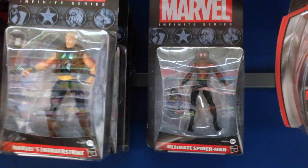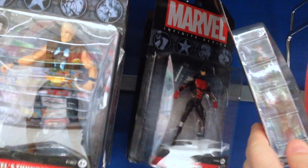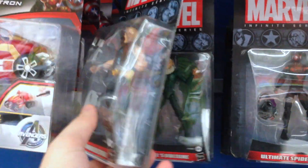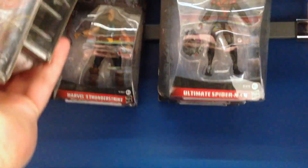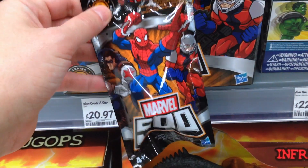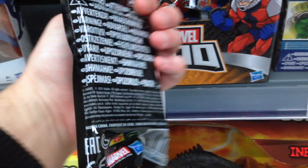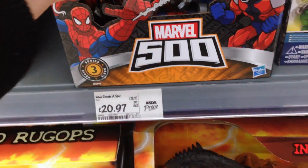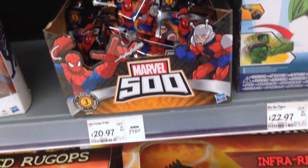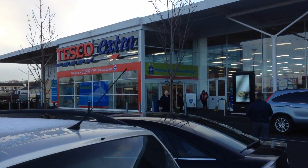Seems their Marvel three-and-three-quarter-inch Infinite Series are on sale — £5.24. There's Doc Ock, Ultimate Spider-Man — who's behind him? Oh, it's Daredevil. Sorry Matt, I just reviewed the recently released Deadpool and Colossus, but these are older — whatever, I'm over it. And there's a new third series of Marvel 500. Seems Hasbro are really committed to putting out 500 figures of these — Ant-Man, Spidey, and Winter Soldier are the cover boys. I'll grab a couple.